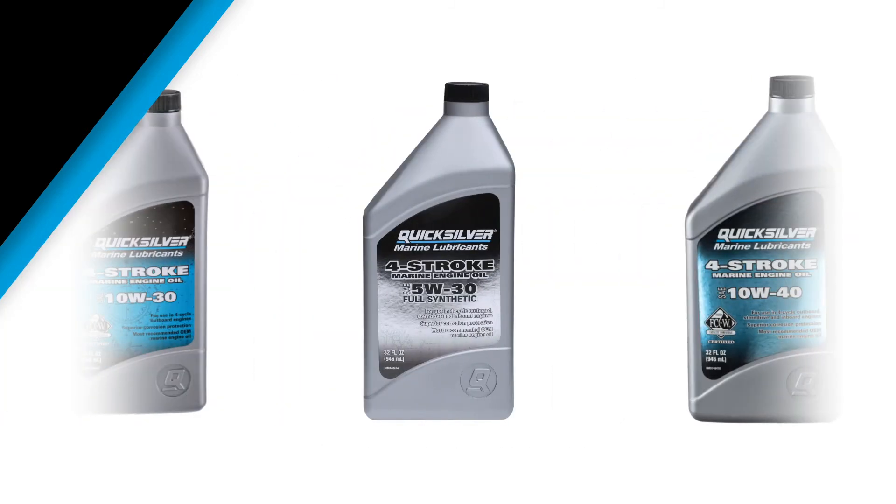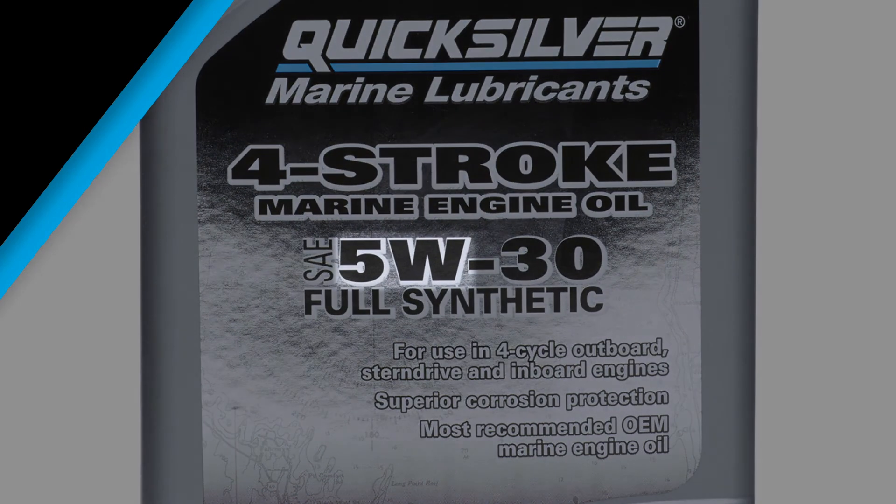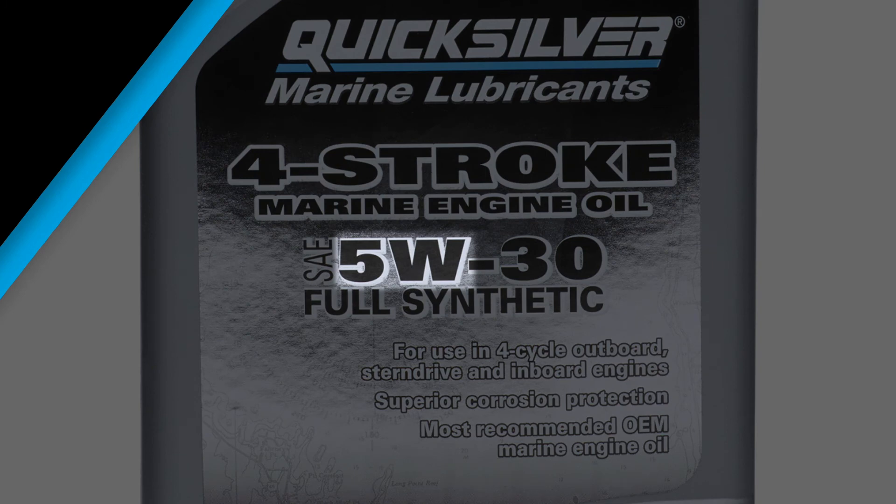Multi-grade oils are designed to perform at variable environmental and operating temperatures. The numbering system, such as SAE 10W30 or SAE 25W40, helps identify the oil's properties and performance. The first number — the one paired with the W — is the winter weight. The lower the first number, the better the oil performs in colder climates, which means stronger cold starts and more low-temperature engine protection.